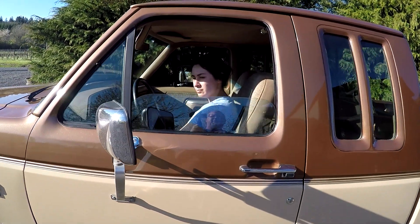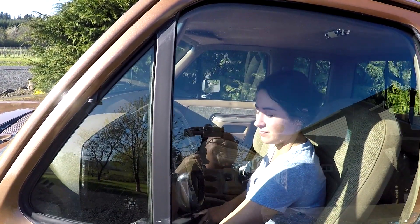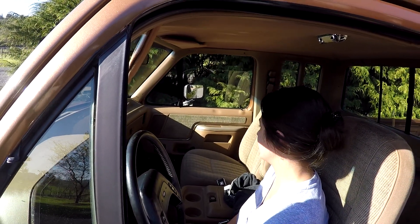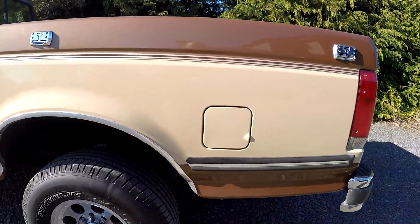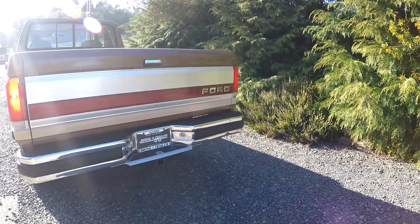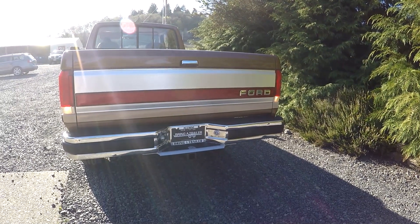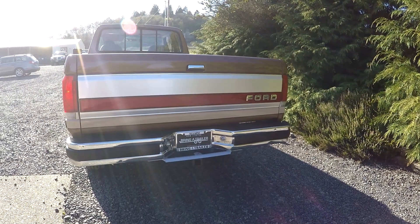We'll show you it's got power windows — go ahead and roll the windows up and down. There we go, roll it all the way down. We're going to walk to the back and show you the lights. We've got tail lights, brake lights, reverse, and we've got blinkers. We've got left and right.